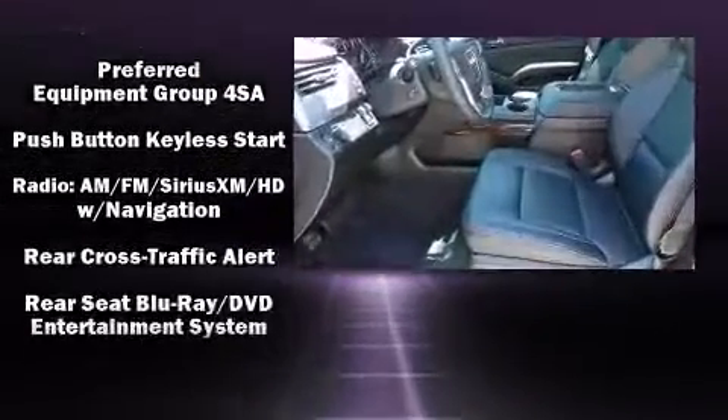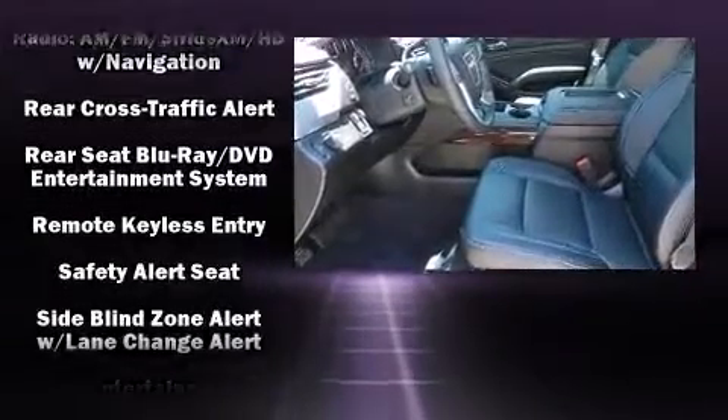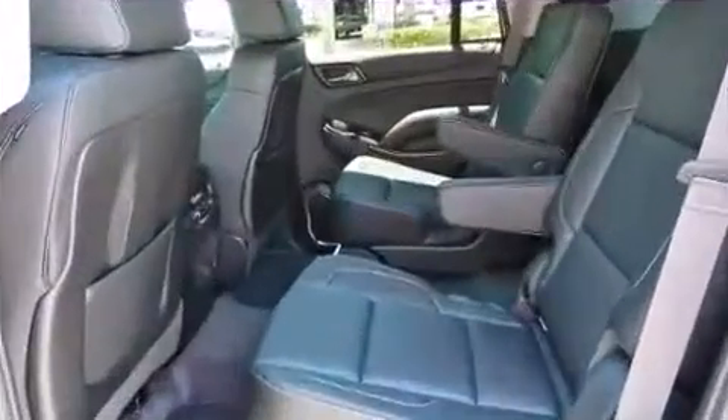Safety equipment has been integrated throughout, including brake assist, OnStar, and four-wheel disc brakes with AVS.